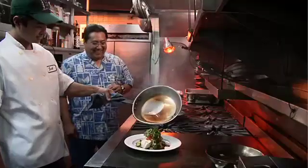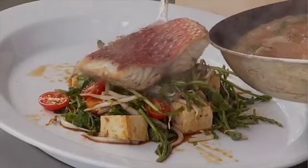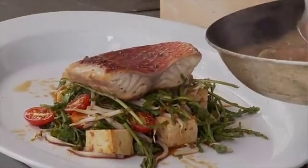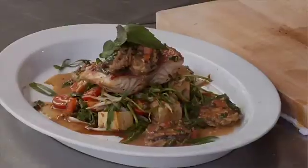Fried, sautéed, or steamed, Hawaii's Deep 7 bottom fish are some of the most popular fish in our markets. During the year-end holidays, onaga can fetch more than $30 a pound, and opakapaka is one of the local favorites in homes as well as some of the finest restaurants.